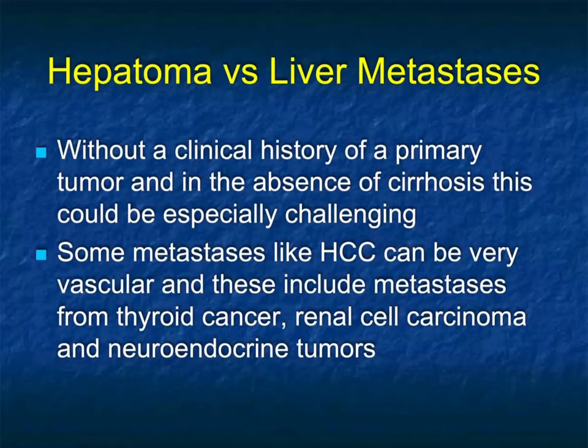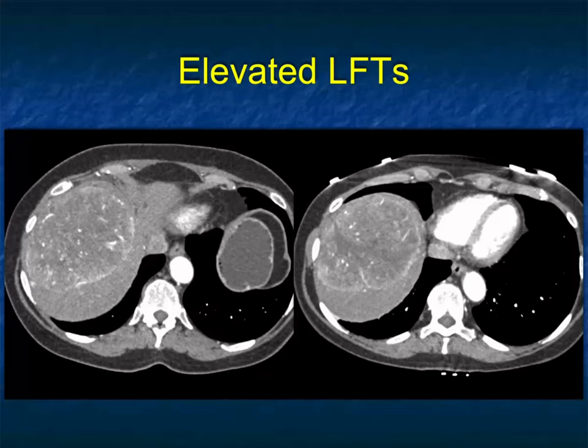Obviously, the presence of cirrhosis makes it more likely hepatoma than metastasis, but it can be challenging. Tumors that are especially challenging include thyroid cancer, renal cell, and neuroendocrine — but it's not only those.